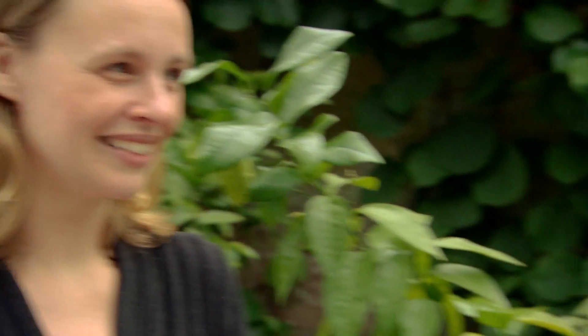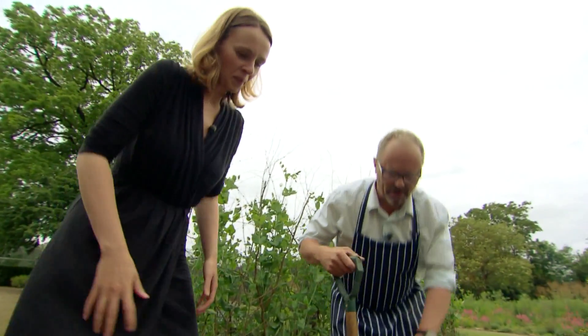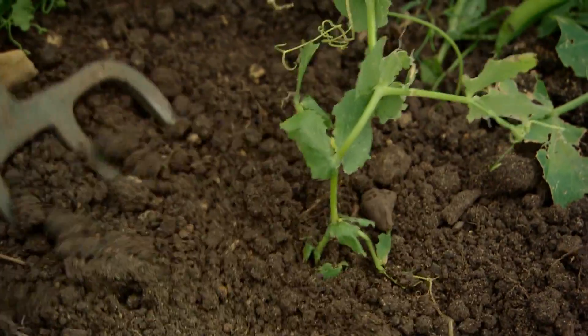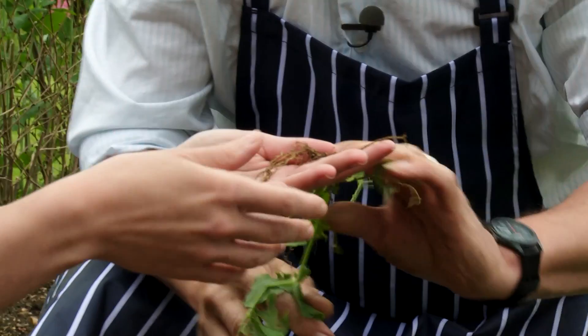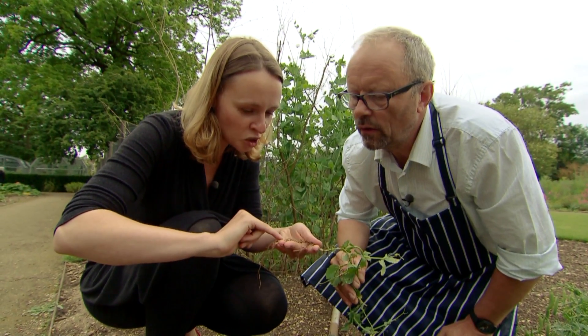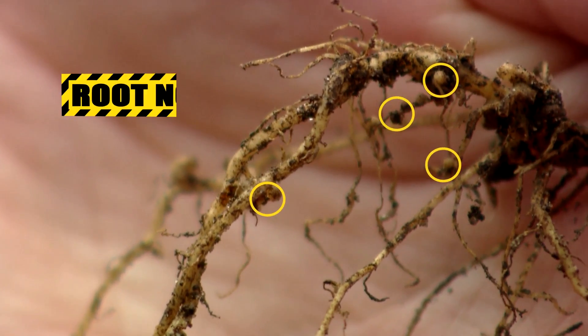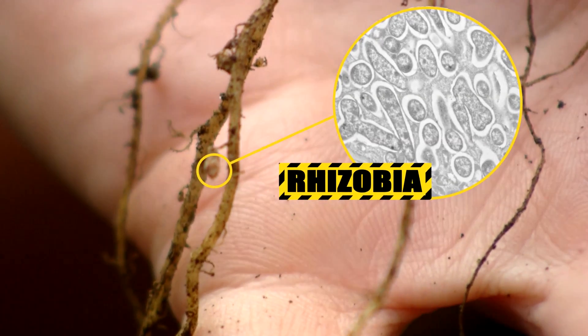So what we need then is a solution, which I believe is over there. Right — this is a pea. So this is a type of legume, which is a name for a whole range of plants — actually the third biggest plant family in the world. And it has a really clever way of getting nitrogen into the plants. See this little lump here? That's a nodule. And it contains bacteria called rhizobia that sit in there and fix the nitrogen and send it into the plant.